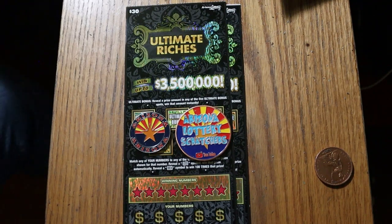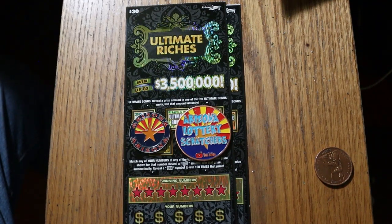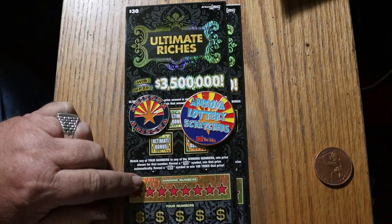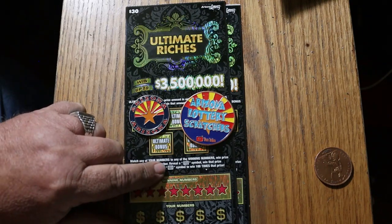What's up YouTube, AZ Scratchers here with another little scratching session. Today I've got a pair of the Arizona Lottery's $30 Ultimate Riches game, the newest one out. It's nothing more than a simple match your number game, or you can find the flying dollar bill to win the prize, or the 100 times symbol to win 100 times the prize.